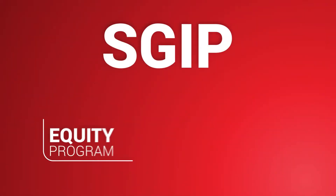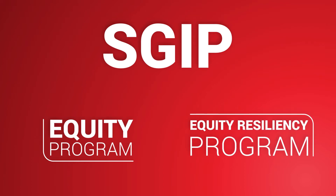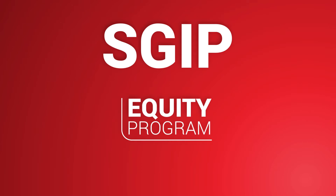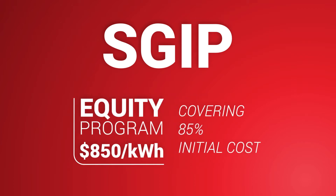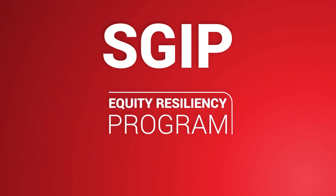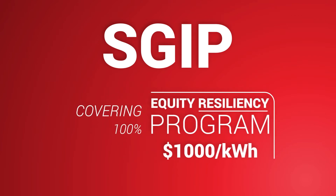Two additional categories for SGIP recipients can lower your investment even more — anywhere from 85 to 100% of the total cost of your battery system. Businesses that qualify for the SGIP Equity Program earn a rebate of $850 per kilowatt hour on average, covering 85% of the initial cost of the system. Businesses that qualify for the SGIP Equity Resiliency Program earn rebates of $1,000 per kilowatt hour on average, covering 100% of the initial cost of the energy storage system.